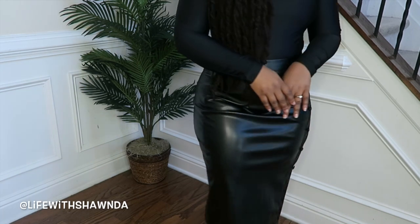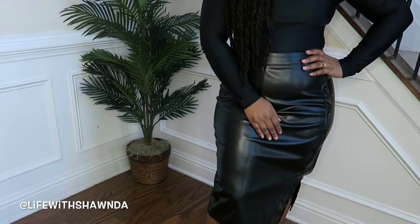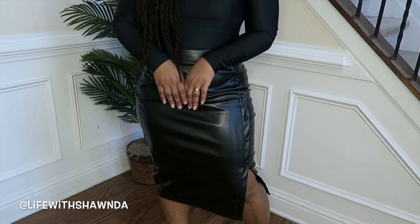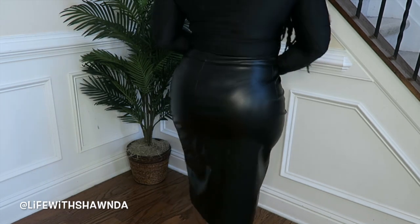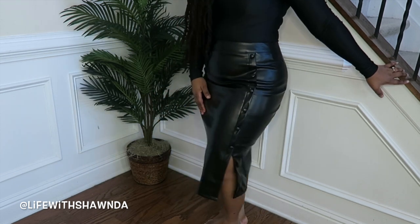Here is the faux leather skirt in a size large — it has a little bit of stretch and a cute little button detail on the side. What I really like is that the buttons aren't functional, so it stays closed. No gapping because of your curves. It's a really cute pencil skirt — pair it with chunky knits, a band tee, whatever you want.